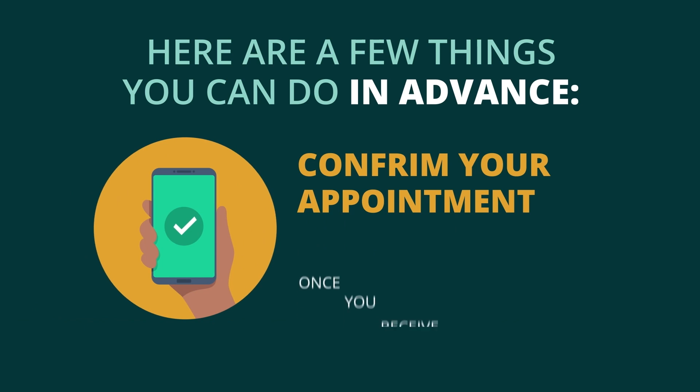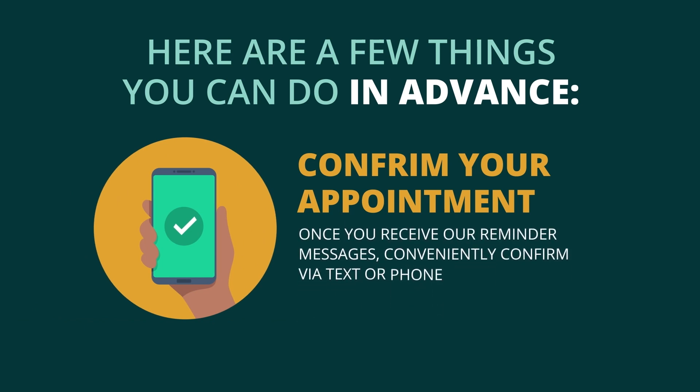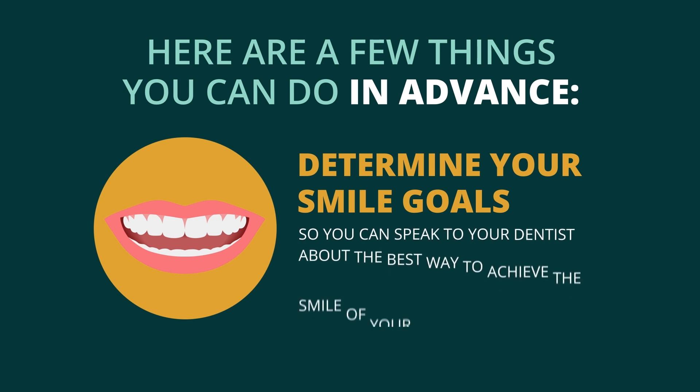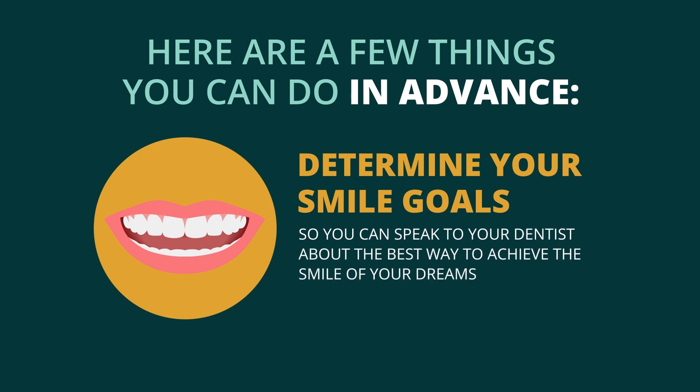Confirm your appointment. Once you receive our reminder messages, conveniently confirm via text or phone so you can be sure your special appointment time is reserved. Determine your smile goals, so you can speak to your dentist about the best way to achieve the smile of your dreams.